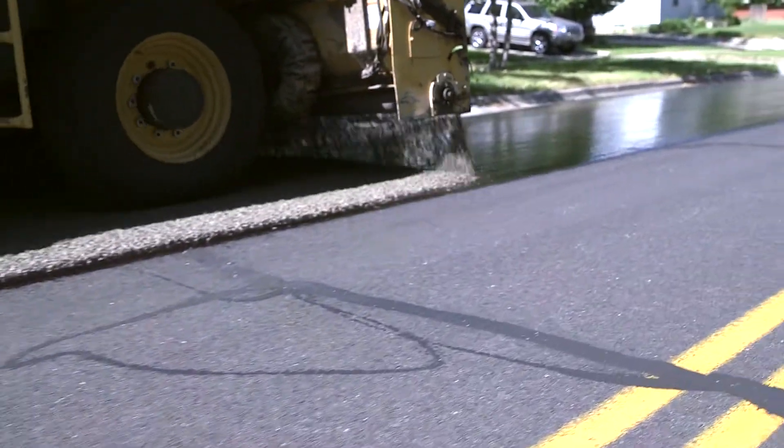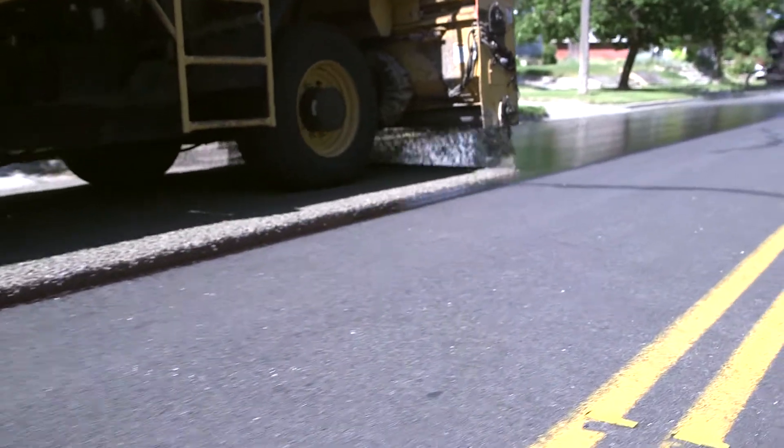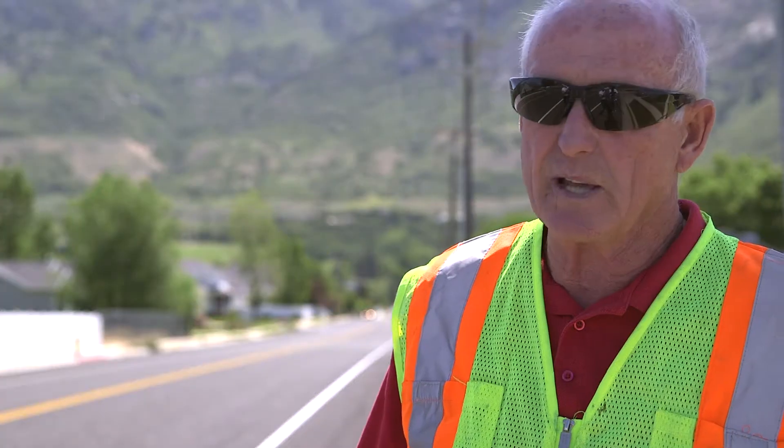The one we picked was 1700, because it gets a lot of traffic. It's a main routed road for snow plowing, so it gave us an opportunity to see the traffic and see what the plows do to it.